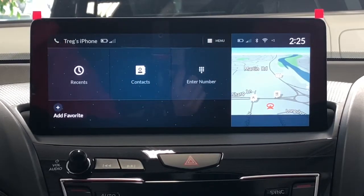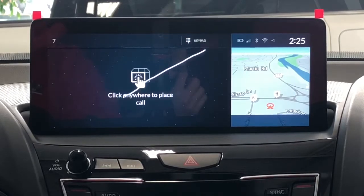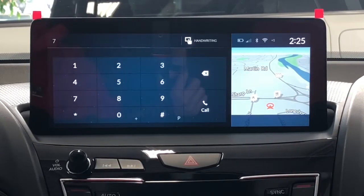To enter a number manually, you just click on enter number. You can either draw the number — for example, seven — or you can go to the keypad and type it out.